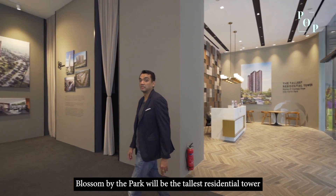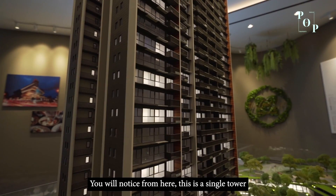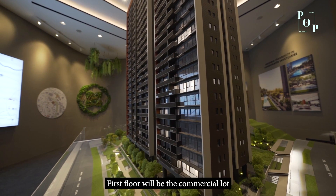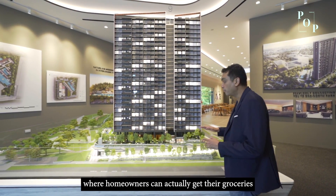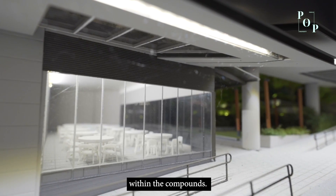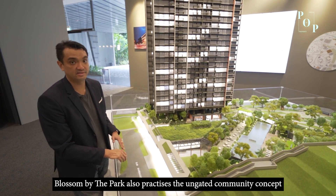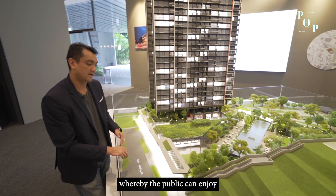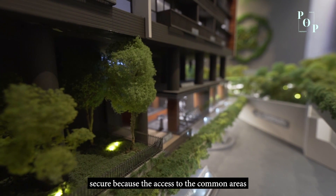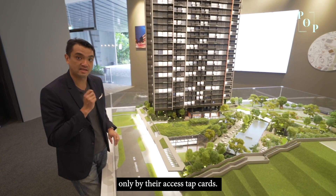Blossoms by the Park will be the tallest residential tower in the One-North precinct, right beside One-North Park. It's a single tower residential block, 27 storeys high. The first floor will be commercial lots where homeowners can get groceries or dine at the fine dining area within the compound. Like any other development in One-North, Blossoms by the Park also practices an ungated community whereby the public can enjoy the public plaza, while residents stay secure as access to common barriers is only by their tap cards.